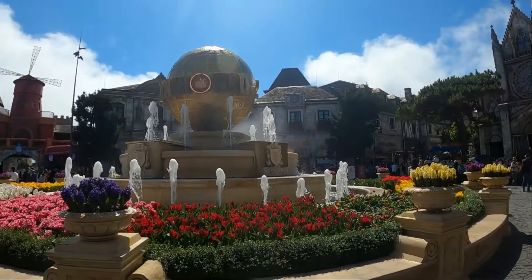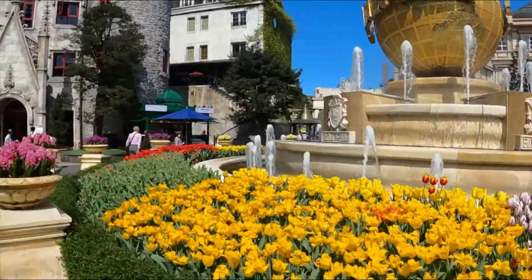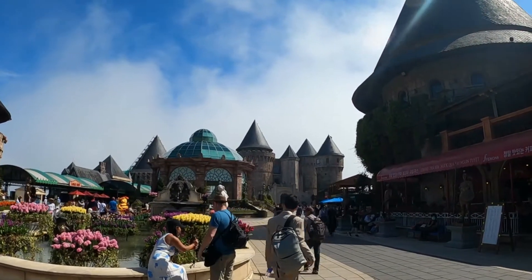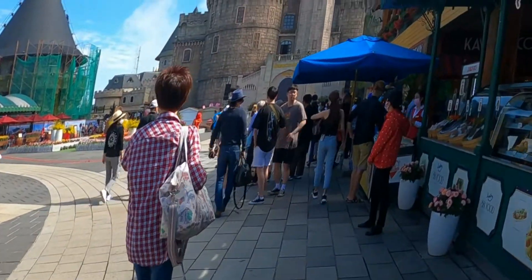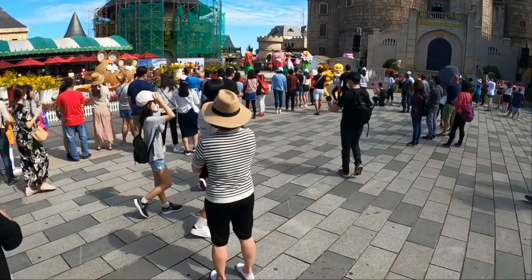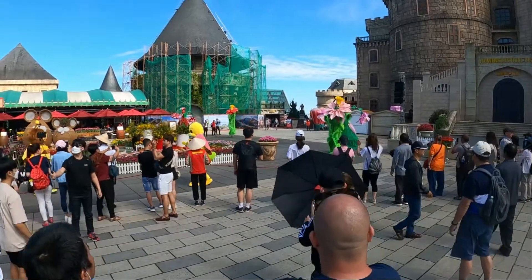We start off at the French Village, a really exciting part of the park that reminds me a little bit of Disney Paris. It's just an amazing place to take a stroll, take in the scenery, check out all of the characters that are slightly different to your Disney characters, and grab a snack to get the day started. The characters are especially good with the small kids in the crowd, really taking some time to spend with them.